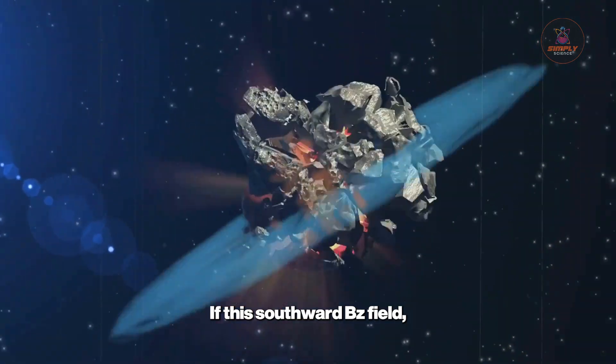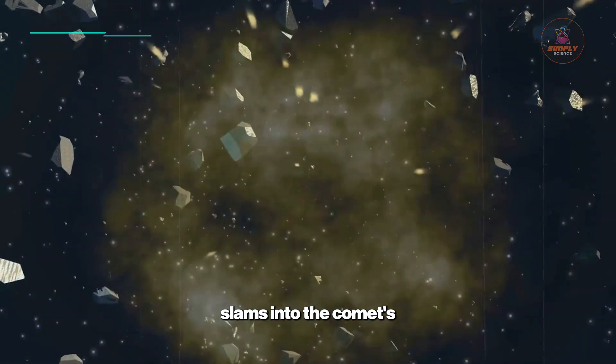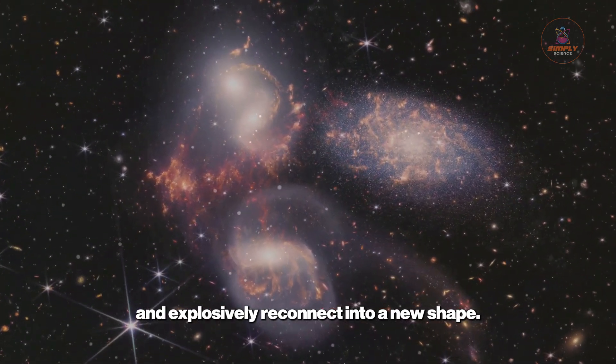If this southward BEZ field, with a strength potentially exceeding 20 nanoteslas, slams into the comet's oppositely directed magnetic field, they can't merge. Instead, they collide, break apart, and explosively reconnect into a new shape.